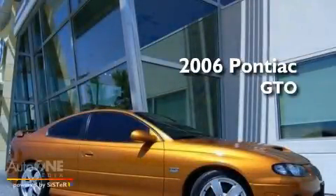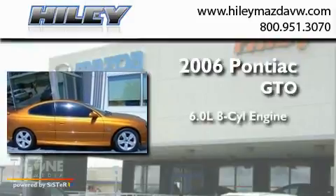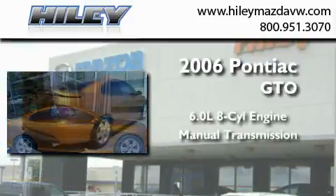This is a 2006 Pontiac GTO. It features a 6.0-liter eight-cylinder engine and a manual transmission.